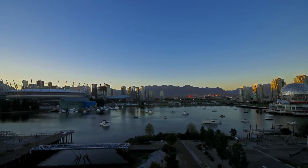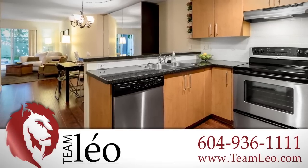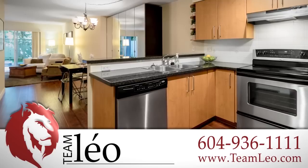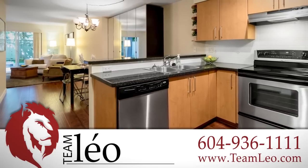For more information about this home, or to see it for yourself in person, please contact Team Leo. If you like the video, let us know by liking it, subscribing to the channel, or sharing it with friends.